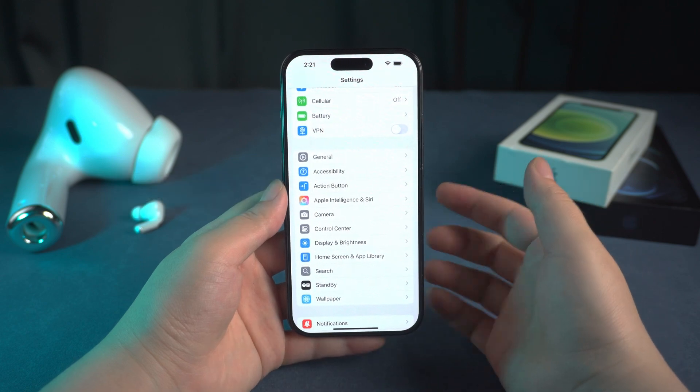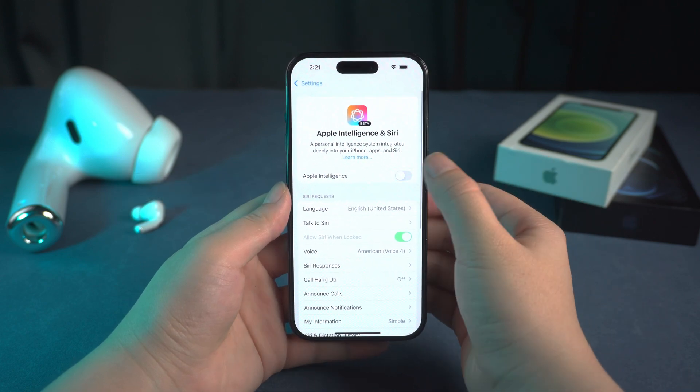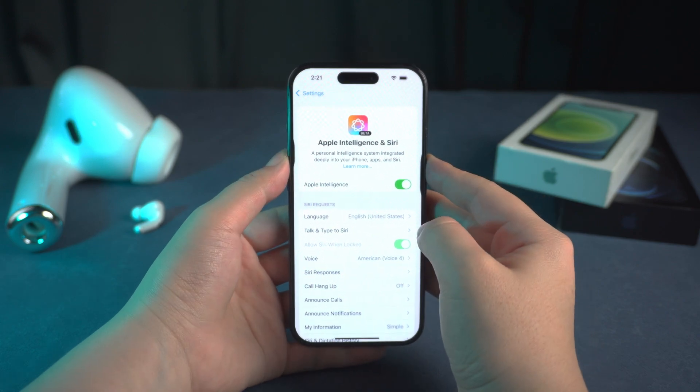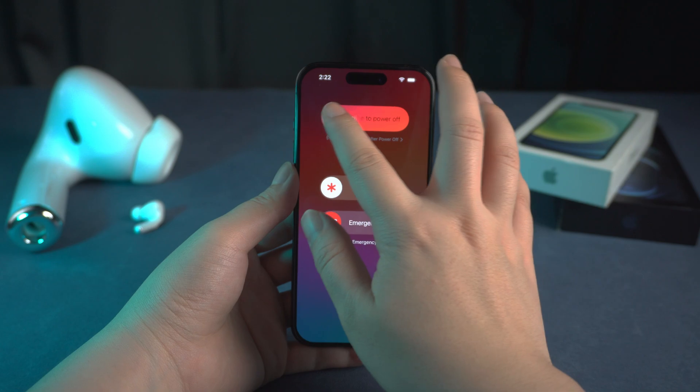We need to go to Settings, find Apple Intelligence, click here to turn it off and on again, then restart your iPhone. After a while, this problem might be solved.